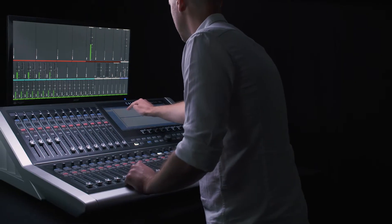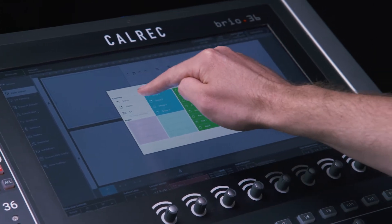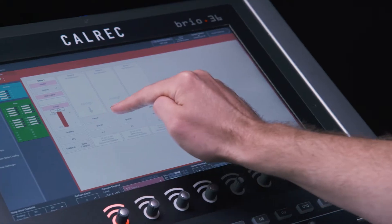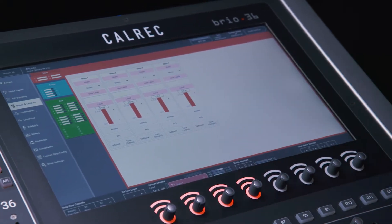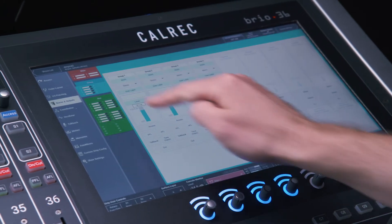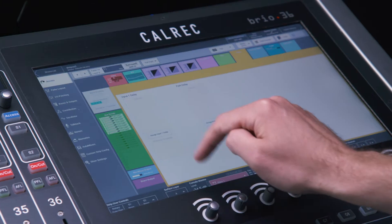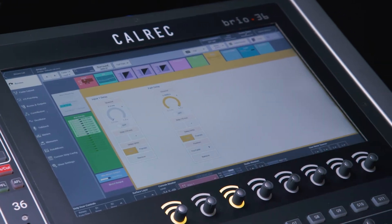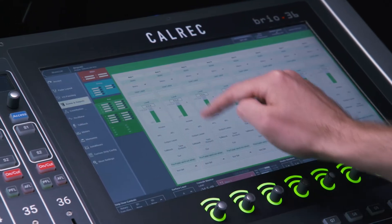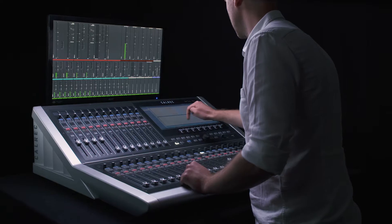Brio is completely focused on the needs of broadcasters with up to 96 channels available as mono, stereo or 5.1, 36 buses assignable as mono, stereo or 5.1 mains or groups, 24 auxes, up to 96 direct or mix minus outputs, up to 96 inserts, and up to 64 buses of input delay of up to 5 seconds. Like other Calrec products, DSP allocations do not need to be decided during initial setup. Paths can easily be configured and changed on the fly.